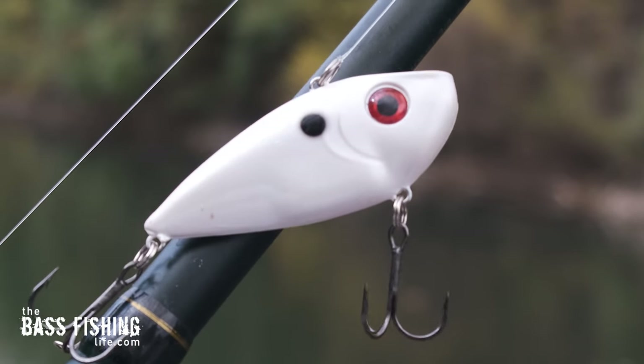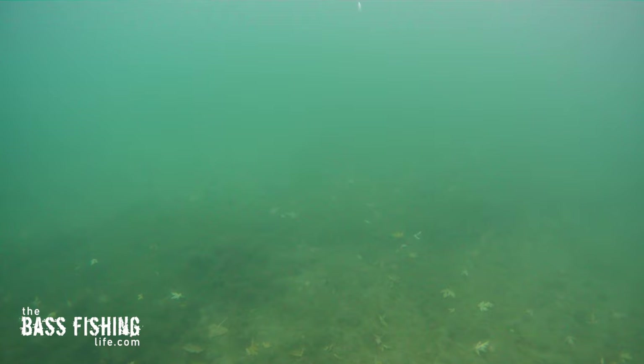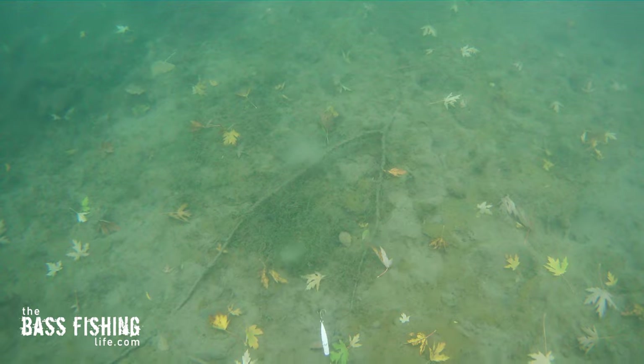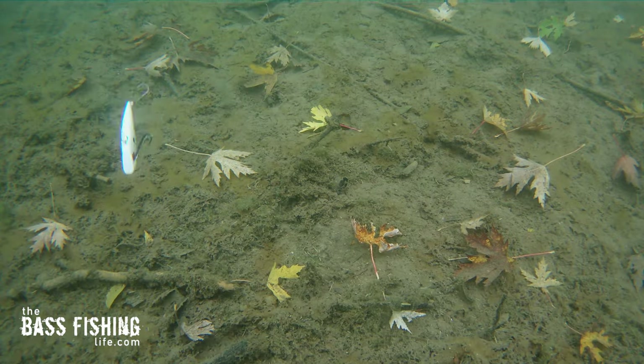The next lure you just have to have tied on this time of year is a lipless crankbait. It matches the baitfish size and can cover all parts of the water column efficiently — it drops through quickly, and that fluttering action on the way down is a powerful way to attract bass. Don't forget, it's more than just a standard chunk-and-wind retrieve. This lure does an excellent job hopped back to you — snap it off the bottom to get that reaction bite, then let it flutter back down. I prefer many one-to-two-foot hops over fewer three-to-four-foot hops.